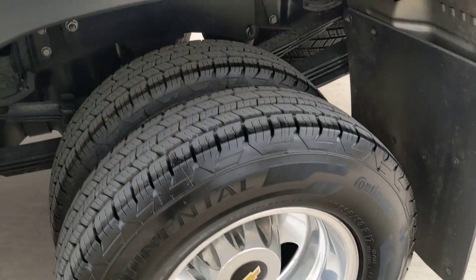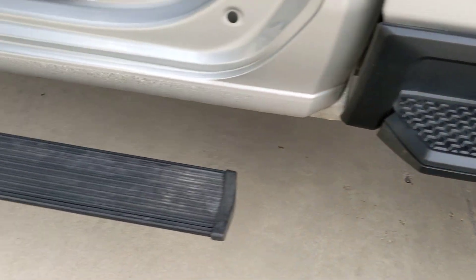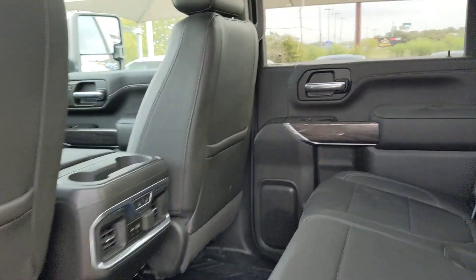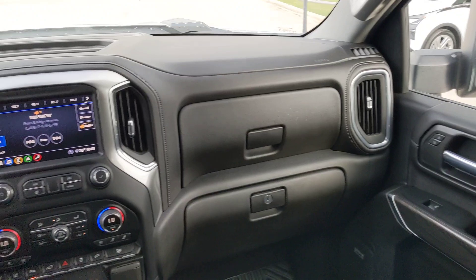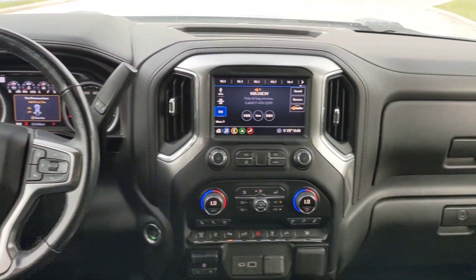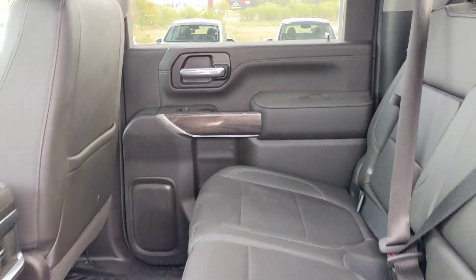Bigger isn't always better — unless you're talking about power and cargo capacity. Don't miss the chance to test drive the all-new Silverado. Let's do this.